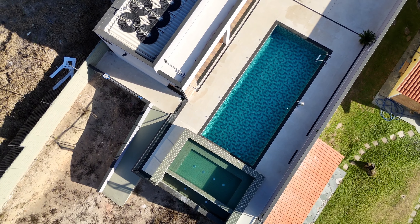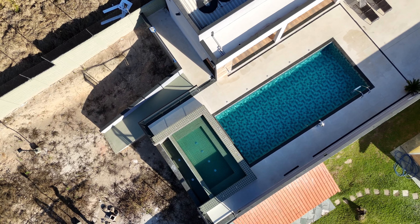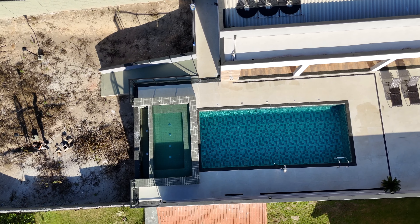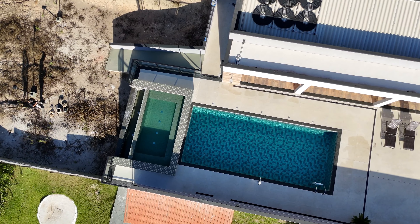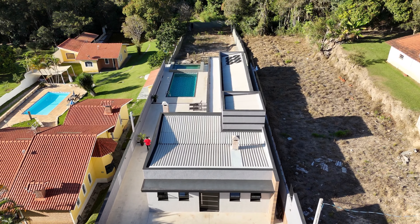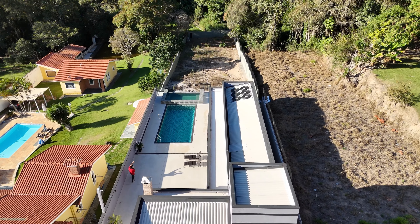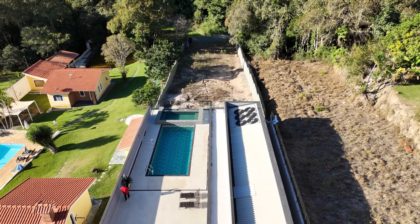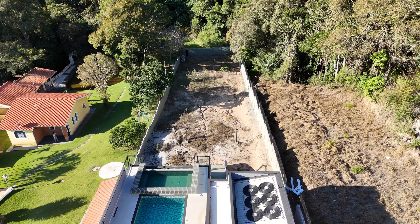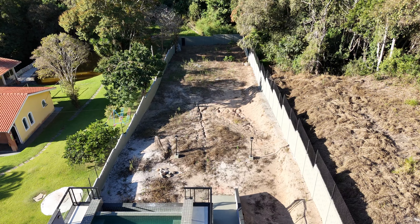O acesso é bom, você vai pegar no máximo 1 quilômetro de estrada de terra. Tem uma piscina boa em vinil 4x8, com hidro, borda infinita. O fundo da propriedade dá para essa área verde, esse paredão verde. Tem um terreno aqui embaixo com muito potencial: você pode fazer uma quadra de areia, um campo de futebol, um pomar. Aqui é água de poço. É um bairro, não é condomínio, mas tem uma associação de moradores com cancela controlando o acesso — traz um pouco mais de segurança, principalmente para quem vem de São Paulo.